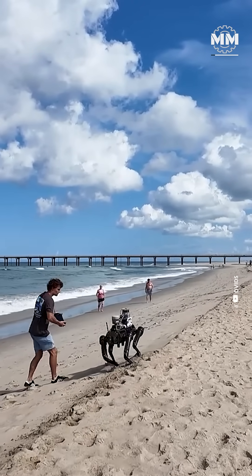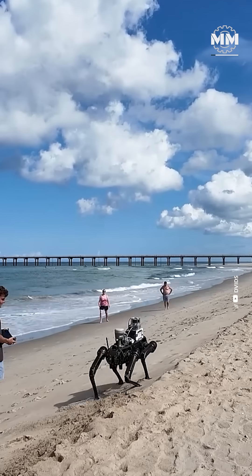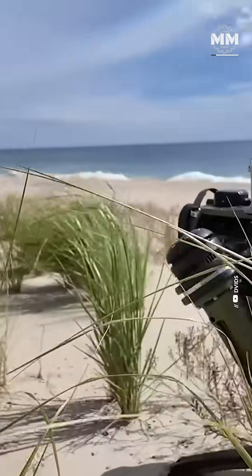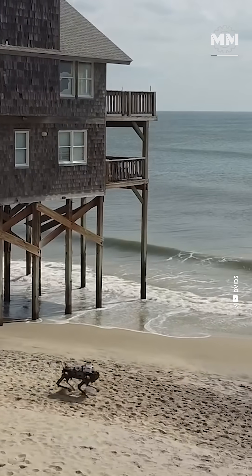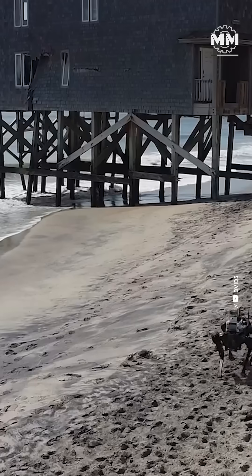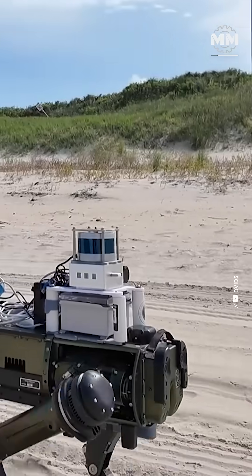Developed by the U.S. Army Engineer Research and Development Center and the University of Delaware, Sandhound isn't your typical quadruped robot. It's purpose-built for some of the most hostile terrain on Earth — beaches, dunes, and coastlines where the ground shifts with every tide, every storm, every gust of wind.